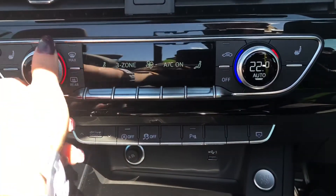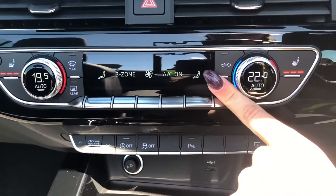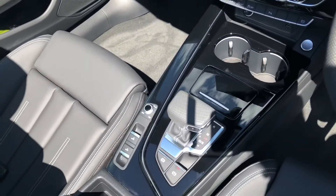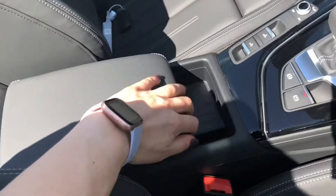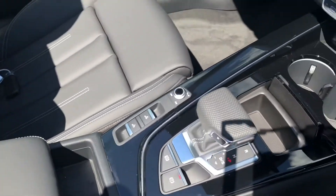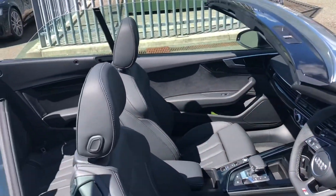Moving down, we have the controls for the deluxe three-zone electronic climate control, which is standard with this spec. You can easily change the temperature or speed on the move with these large, easy-to-access switches. In the centre console there is also extra storage with two cup holders and under the centre armrest with a wireless charging pod as well.